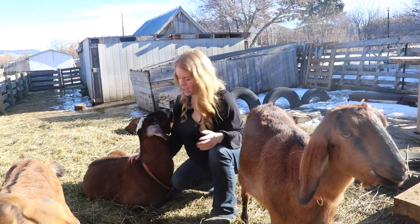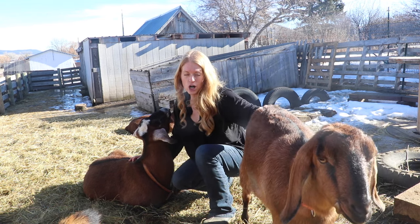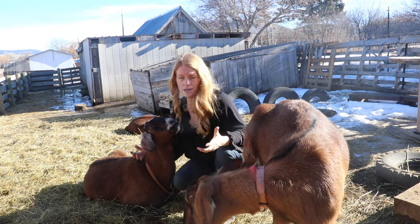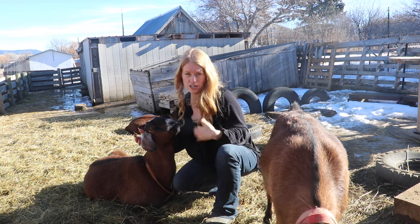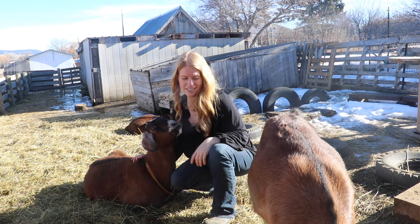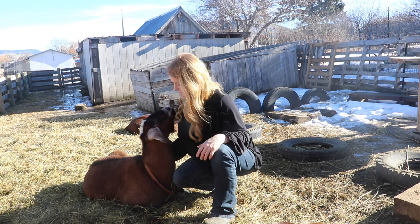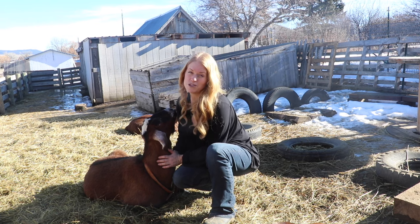Eva here has a really large udder and she makes a lot of milk. She is the sweetest goat ever and her kids are the sweetest. But although she has a large udder and makes a lot of milk, it is more pendulous. Where it attaches to her body underneath her belly, there is a little pocket there, and that isn't desirable. But I have kept her to see if we can breed that out of her and to see what she produces, because her temperament is wonderful and she's a good mother. There are a lot of good qualities about her.